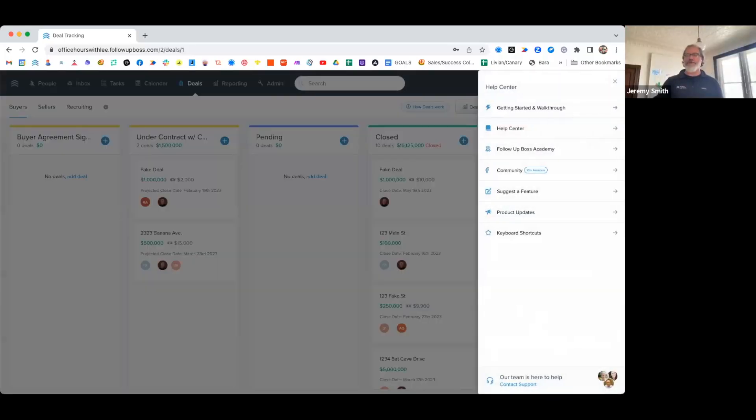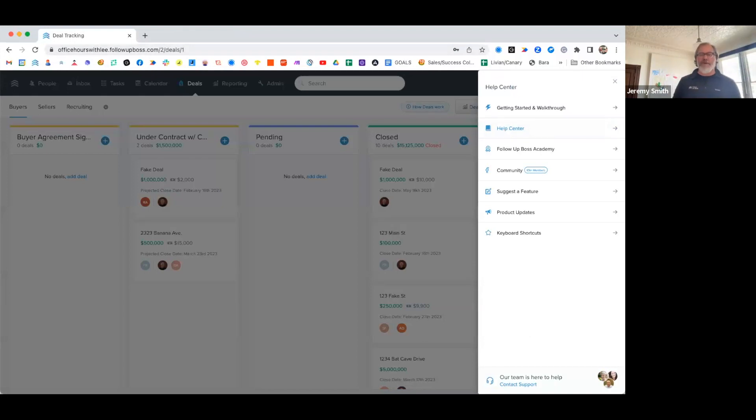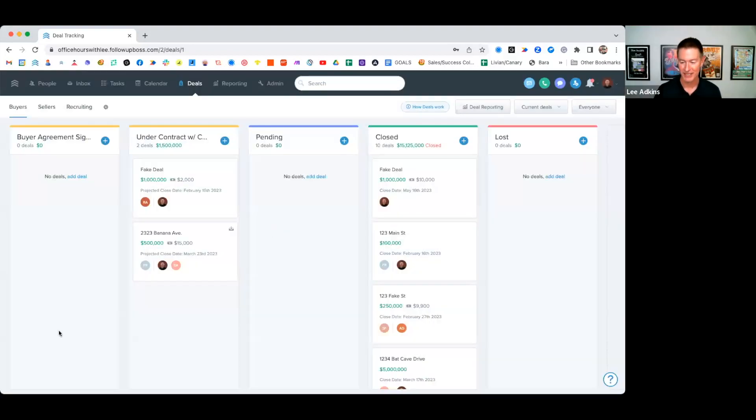If you have a certain account level, you may have a dedicated success manager. If not, you have access to first come, first serve. You can click on the question mark in your account at the bottom right and it'll show whatever option you have. Even without a dedicated success manager, the support team can answer most questions.